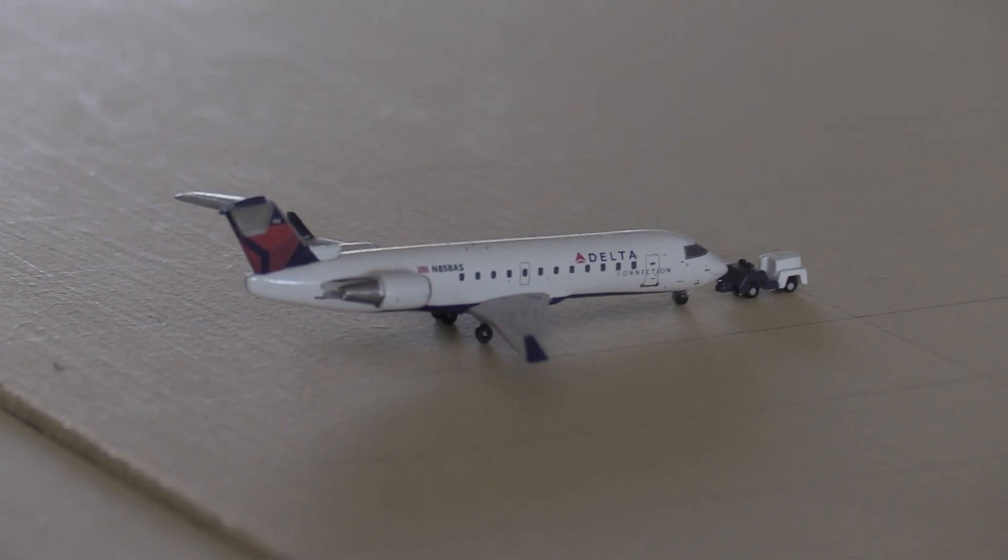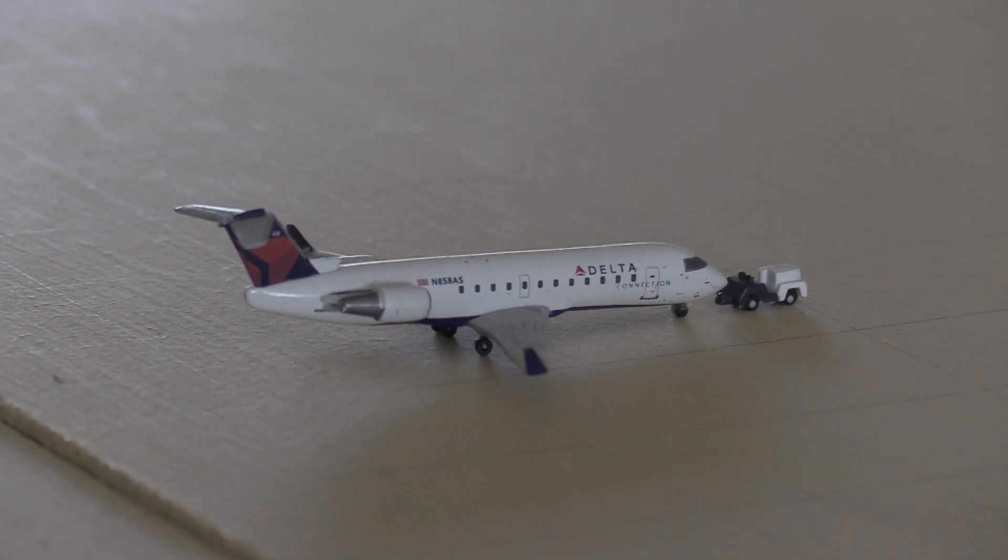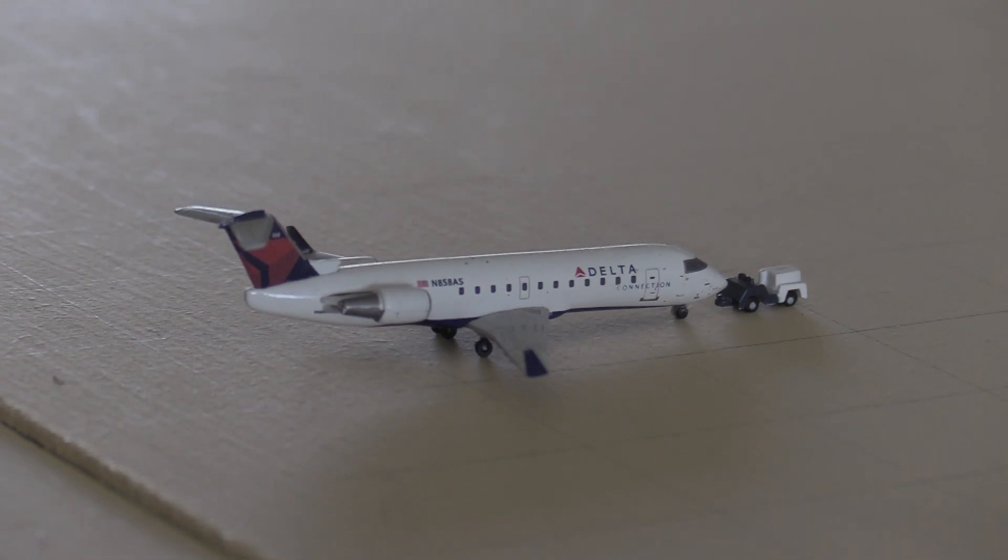Finally, to conclude concourses A and B, we have a Delta Connection CRJ-200 heading out to Detroit.